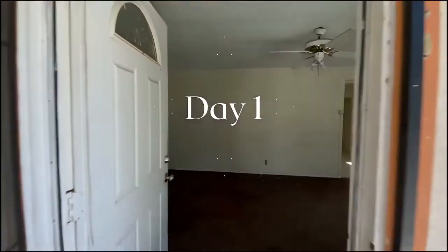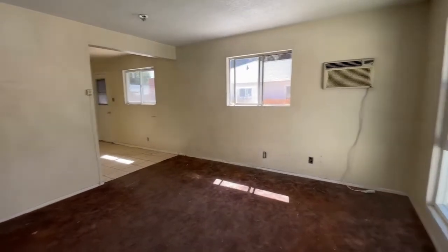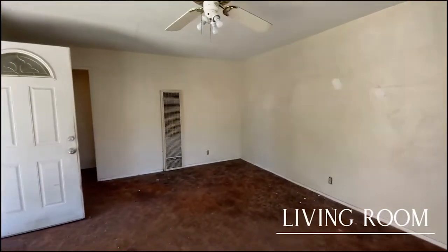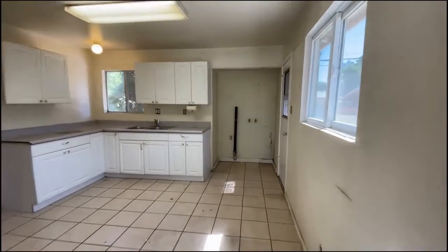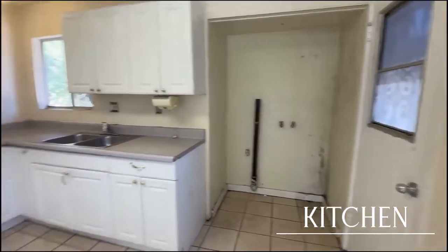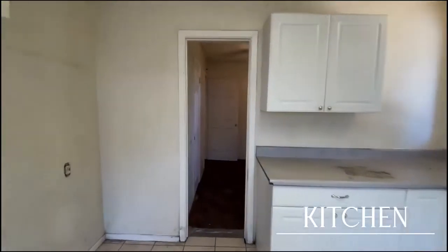All right, so here we go — day one of the initial cleanup stage. This is going to be the living room area. Good size. The wall heater is probably going to go away; we're going to look at doing central air. Coming into the kitchen — we don't know what we're going to do here, possibly a pantry or keep it a laundry room. That door right there, we're going to seal it off and drywall it.